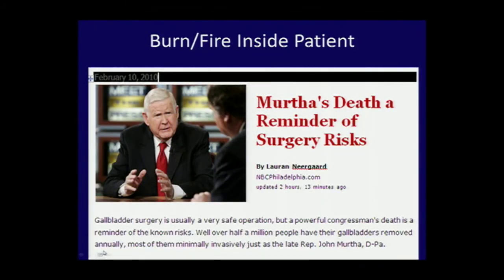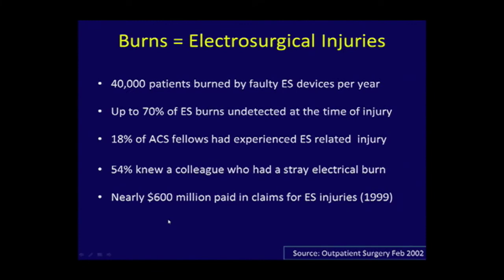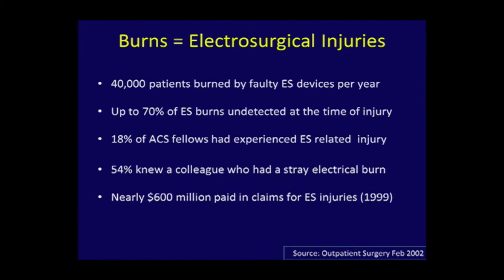Fires can be internal as well. This is a very prominent case of a senator who died from what we saw with bowel injuries. Internal fires are much more common than external fires and, as we know, can lead to death.